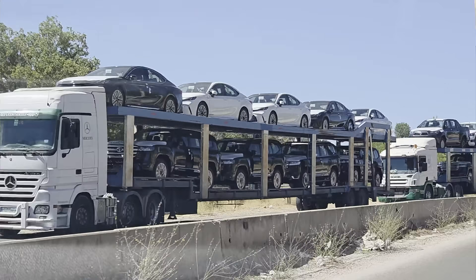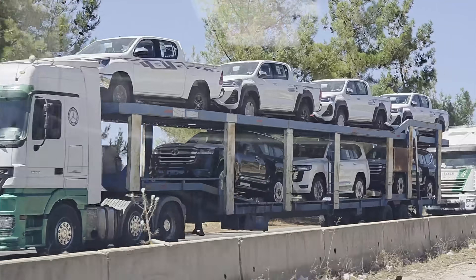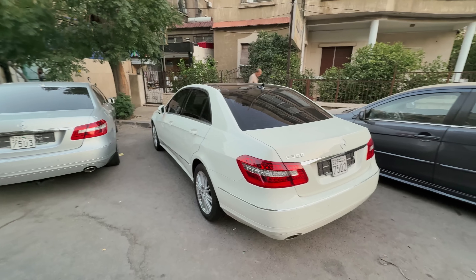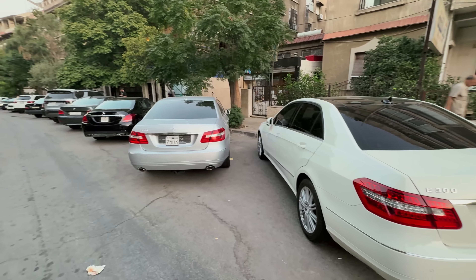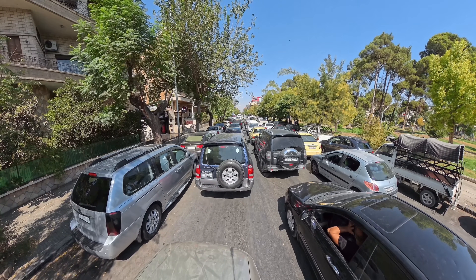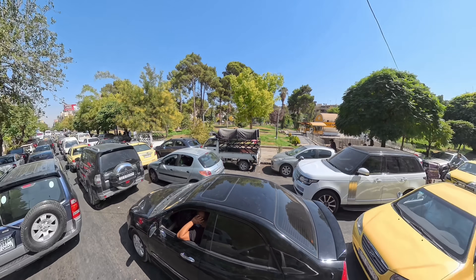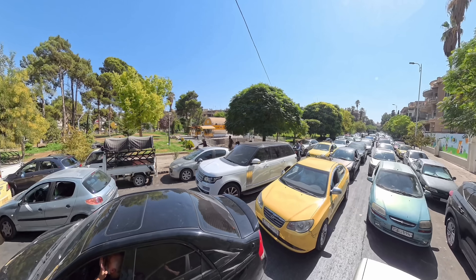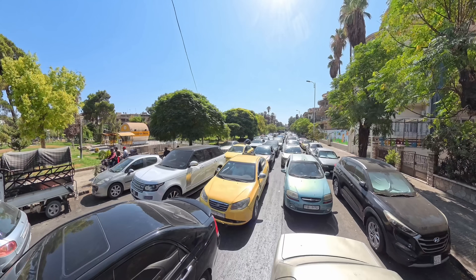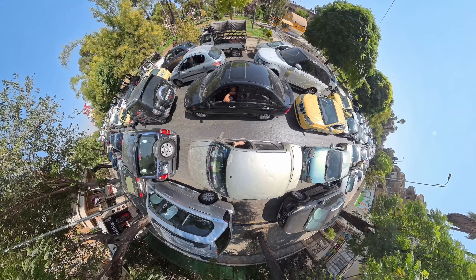Meanwhile, the new government also dropped import taxes on most things including cars dramatically, which kickstarted a massive new wave of imports. As a result, there are now a bunch of newer, sometimes even fairly fancy cars on the streets as these have become significantly more affordable. But the huge wave of imports also means that the streets are now even more insanely clogged than they were before, and traffic is about as bad as I've seen anywhere in the world. Cars are often double, triple or even quadruple parked, lanes do not really exist and it's basically all chaos. And combined with the low quality fuel plus poorly maintained engines, the city is also covered in some of the worst fumes I've ever encountered.